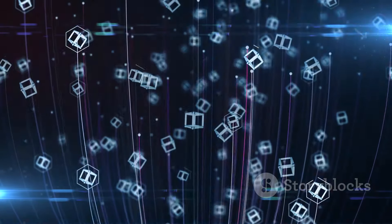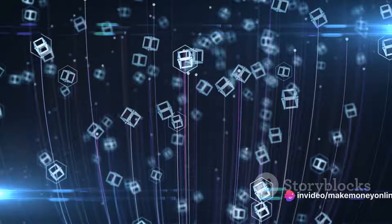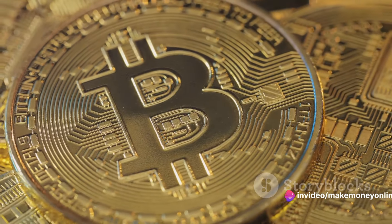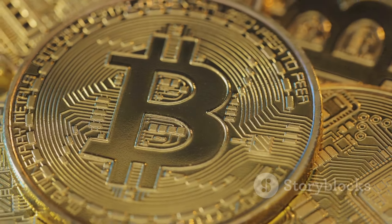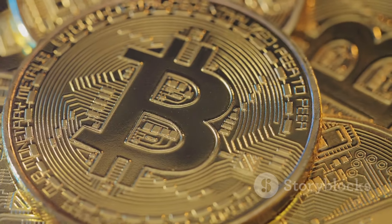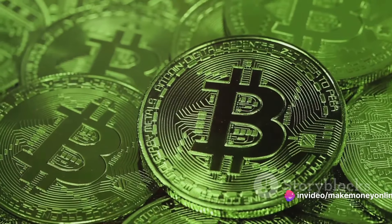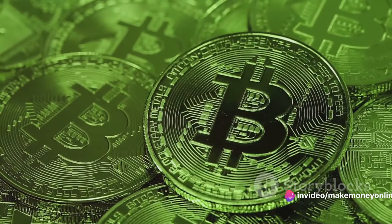Now let's talk about proof of work. This is a system that ties mining capability to computational power. Miners must show proof of their work by solving a complex mathematical problem. If they're successful, they'll add a new block to the blockchain and be rewarded with some Bitcoin. This is known as the mining reward — a mix of newly minted Bitcoins and transaction fees from the block of transactions the miner just verified.